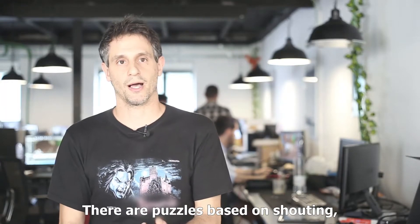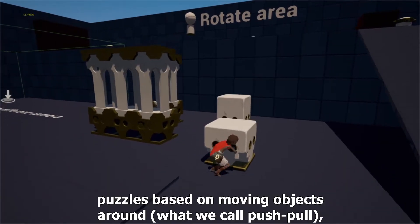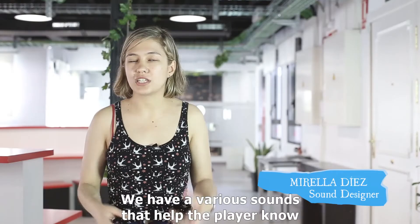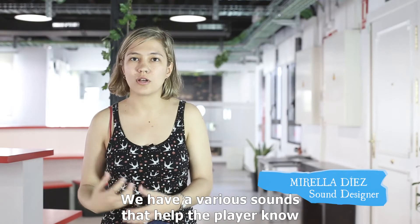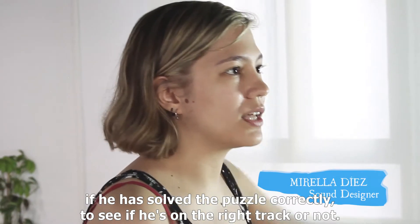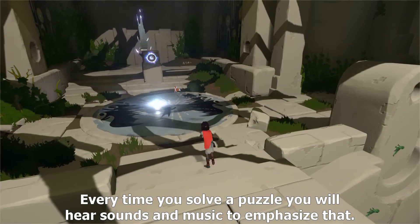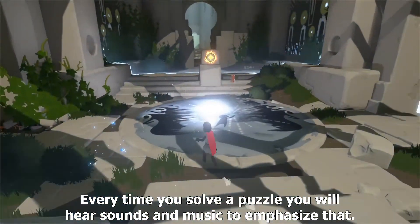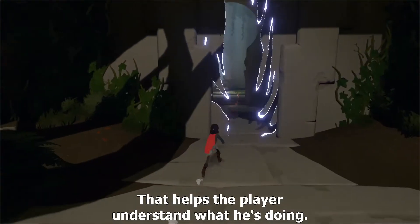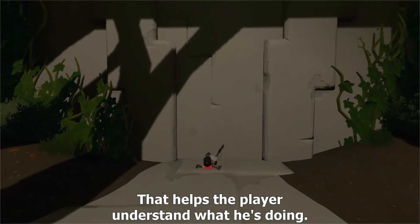There are puzzles that give more importance to the sound, the movement of objects — what we call push-pulls. Or to know if it's going in the correct direction or not. Whenever you solve a puzzle, you will have a series of sounds or music that will reward your effort. It's all about the feedback of the game, so that the player knows what he is doing.